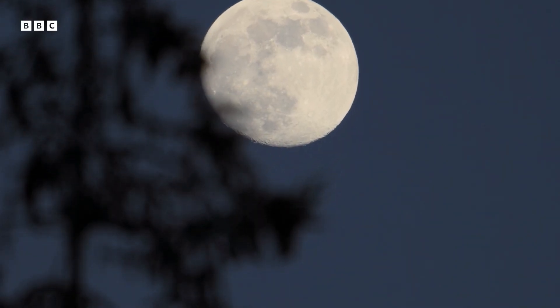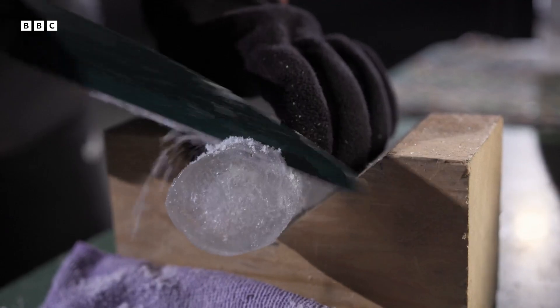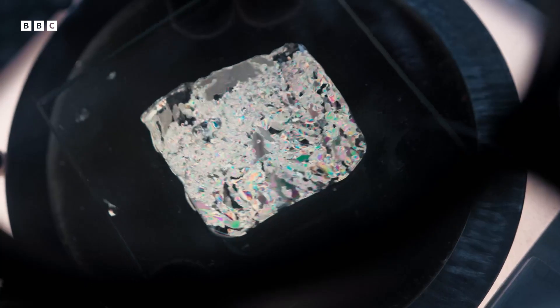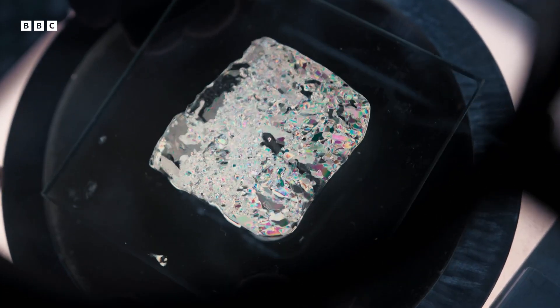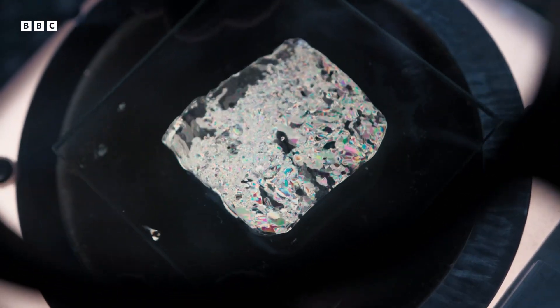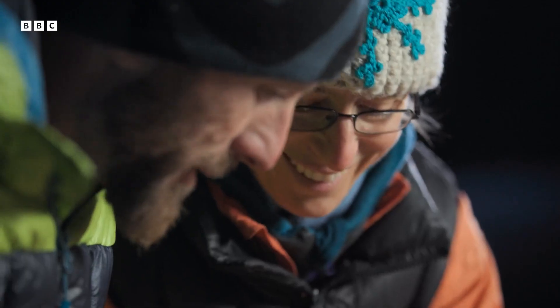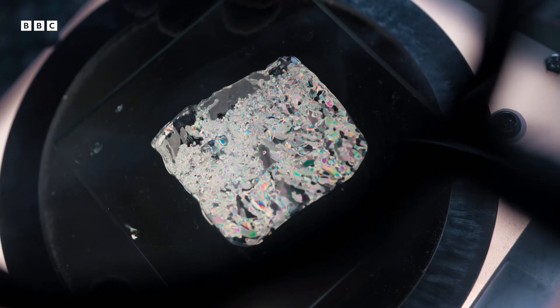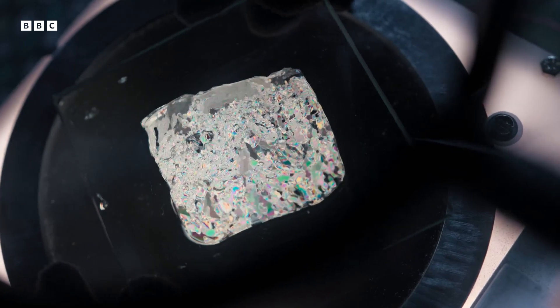Later, when they are safely down, Maureen sets about comparing the samples. She uses a polarizing filter that shows individual crystals. This one is really nice. This sample, from the lower part of the waterfall, contains small ice crystals.